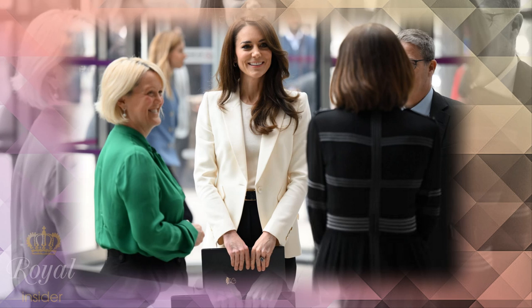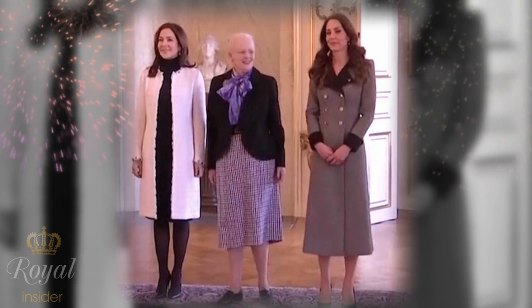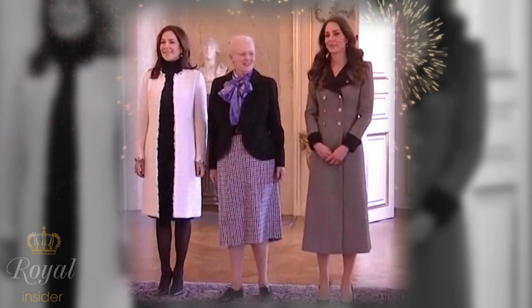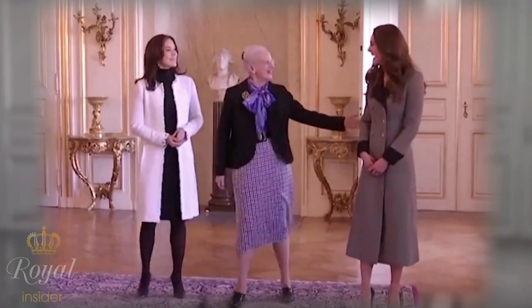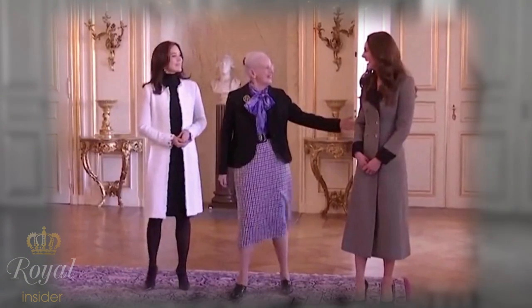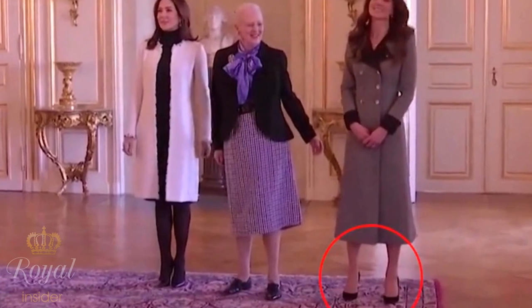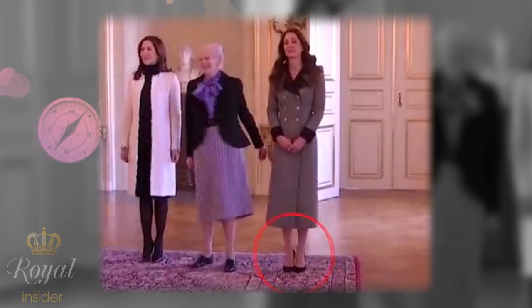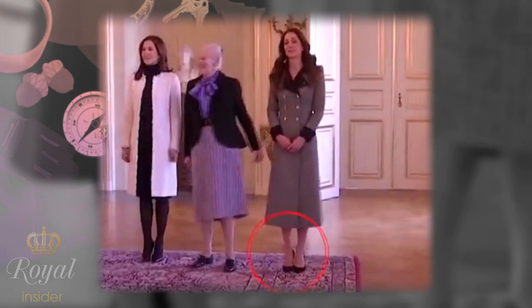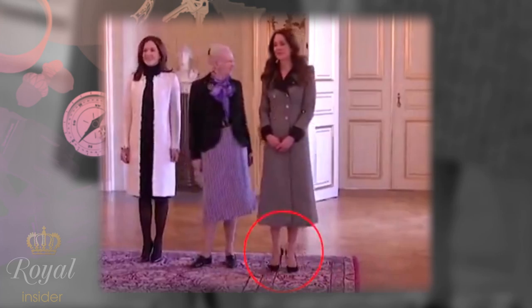Recently, a video has surfaced showing the future queen's secret trick for positioning herself in photos, and royal fans have gone wild over it. In the video, Catherine is seen standing with Mary, Crown Princess of Denmark, and Queen Margaret II of Denmark at Christian IX's palace in Denmark. As they get ready for a photo, Catherine subtly repositions herself by taking a side step to her right, followed by swinging her heels in the same direction and then her toes in a barely perceptible movement.